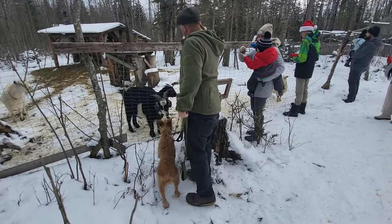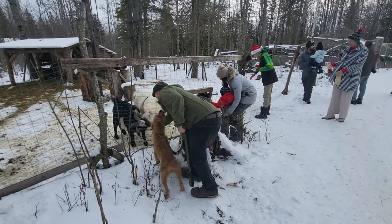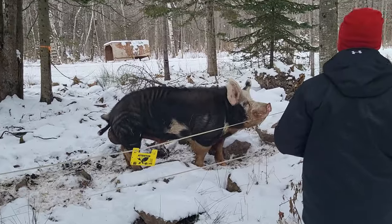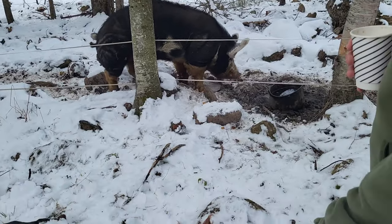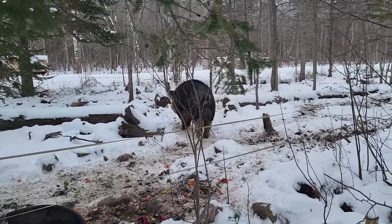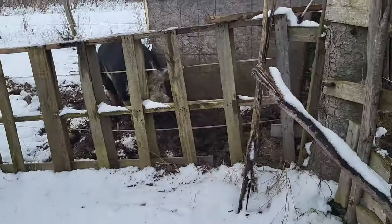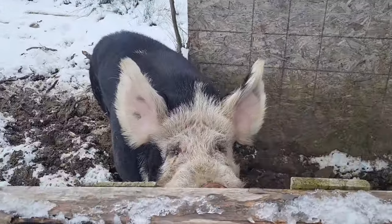His eyes barely look open. Do you think he's been standing still? He's a little skittish. He's like 400 plus pounds — he's huge! He followed this way. Hi, big guy. You're massive.